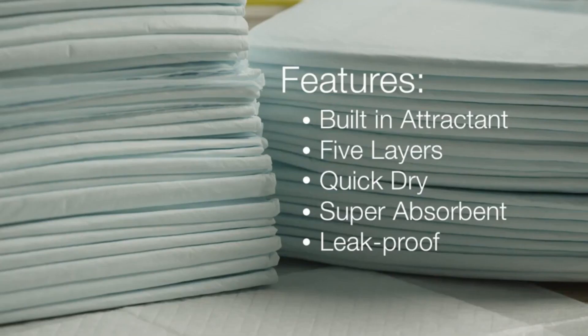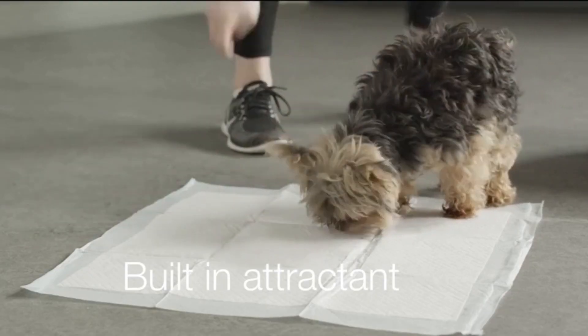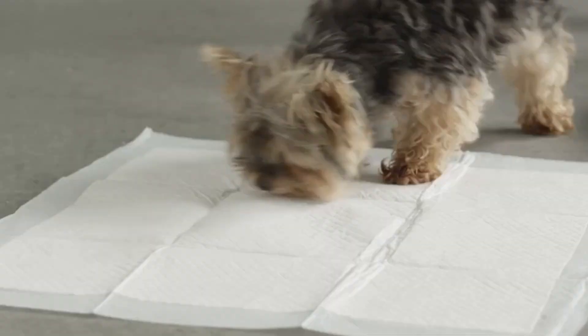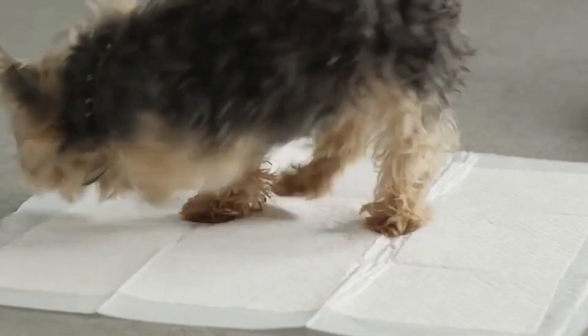Here are a few of the benefits of those Amazon Basics pads. These pads are specifically designed with a built-in attractant that has a scent that appeals to your dog's sense of smell, which draws them to using the pad and helps to eliminate the odor in your home.